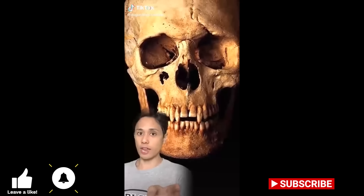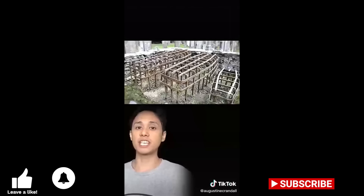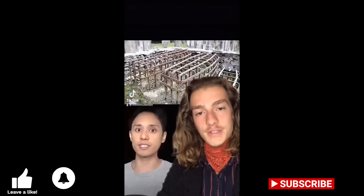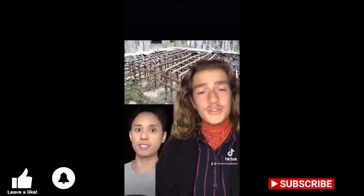Vampires used to roam the earth and you can't convince me otherwise. These are burial cages from medieval times and they were to prevent the undead from escaping from their graves. No, they weren't. These are not called burial cages and they were definitely not intended to keep the dead from rising. You're just making up your own facts to get views, but the actual purpose of these is almost just as interesting as what you said.